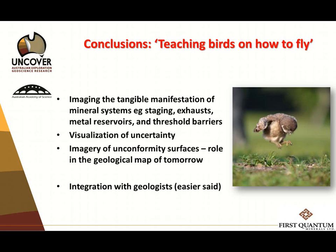Imaging the tangible manifestation of the mineral system is the key for geophysics going forward: staging chambers, the exhausts of fluids as they leave — we can recognise these in sedimentary systems. And my favourite challenge: visualisation of uncertainty. Don't tell me there's one model — show me the range of model possibilities, and make it easy for a geologist to understand the variations. That's not a technical problem, that's a visualisation problem. And we're still having the same conversation about integrating geology and geophysics that we were having 20 years ago. Thank you very much.